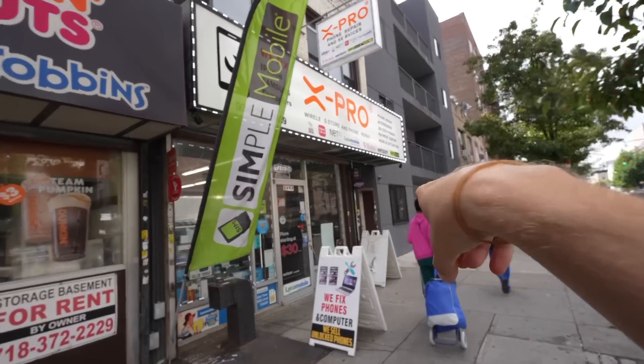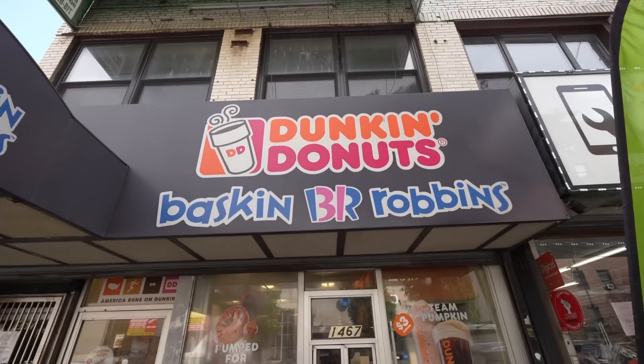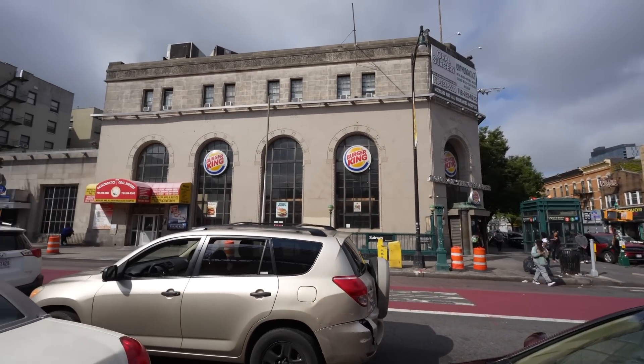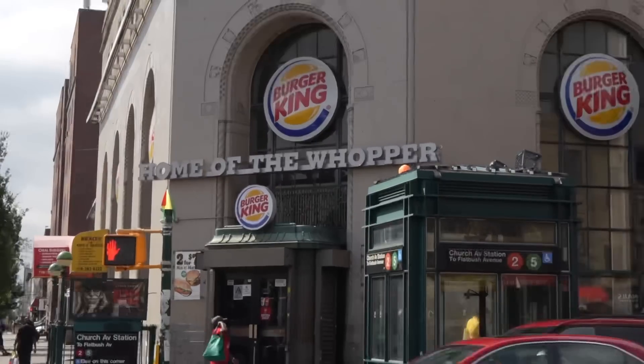Then we got phone repair and fake donuts. I am not pumped for pumpkin and I'm not sure their coffee's real either. Then over here we got Burger King's North American headquarters. Look at the size of that building. How many Whoppers did they have to sell to pay that rent? And how many were Impossible Whoppers?